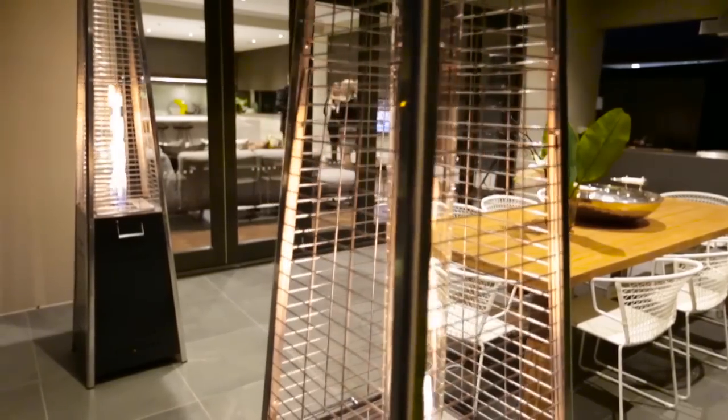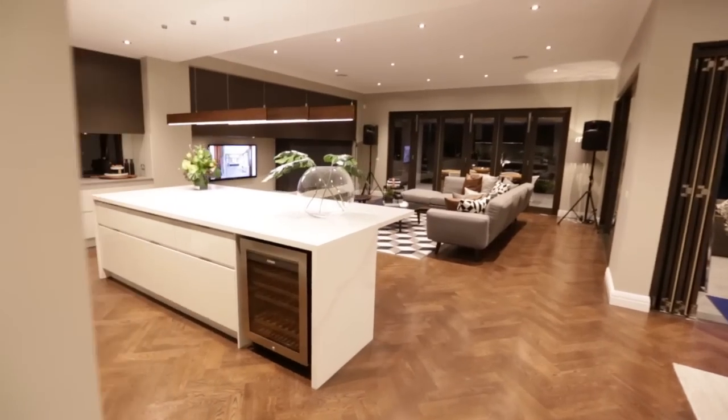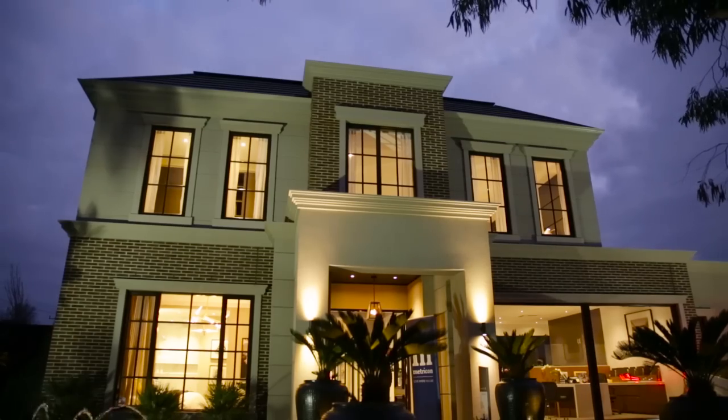This home is part of the Signature Range, which is for the very discerning buyer — the catch cry really is 'homes as unique as you.' We pride ourselves on the attention to detail that's gone into this home. The Somerset has been inspired by Georgian architecture. The beautiful features of brickwork, mouldings, and the 40-degree mansard roof really make a statement from the streetscape.